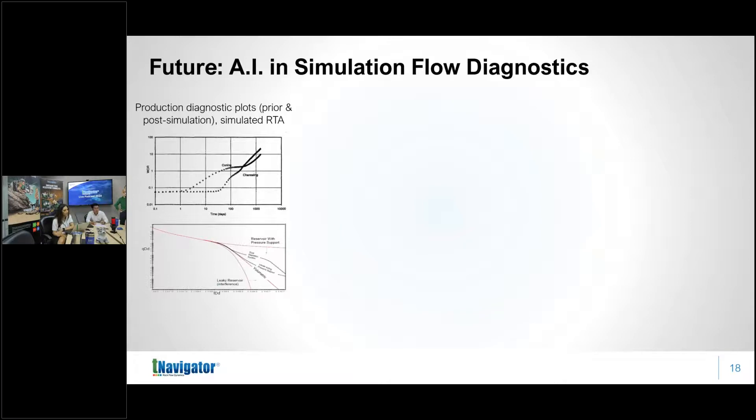We have exhausted the proxy modeling avenue. The optimization algorithm approach — directly interrogating the reservoir simulator — is the way to go, but even with evolutionary computation like particle swarm optimization we have reached a saturation point since there will always be a minimum number of simulation runs required. Where I really see the future is in understanding the reservoir simulation model itself, particularly simulation flow diagnostics, because engineers still don't fully understand fluid flow within the simulator.